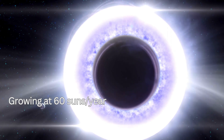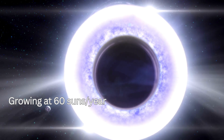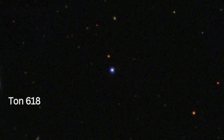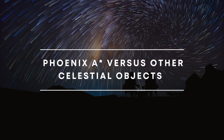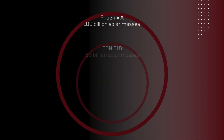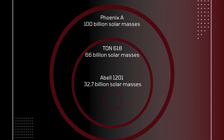Phoenix A stands as the largest known black hole, continuously growing at a rate of 60 suns per year. Its size dwarfs other known black holes, including Ton 618 and Abel 1201, and even rivals the size of some galaxies. When compared to other celestial giants, Phoenix A holds its ground, being significantly larger than other known black holes and even some galaxies.